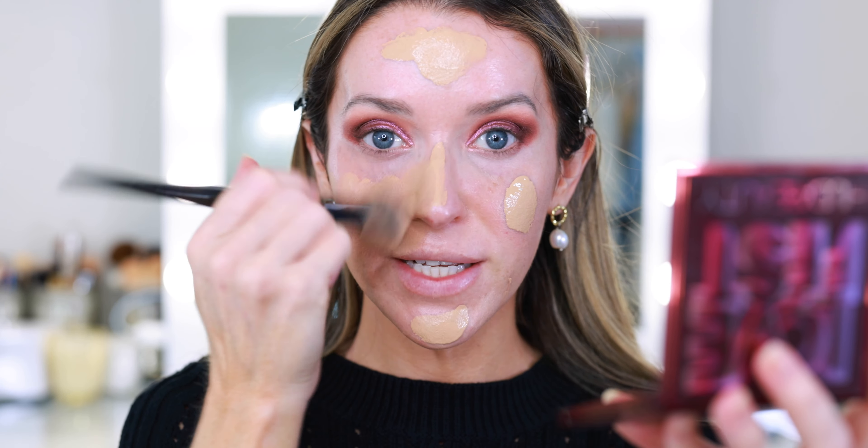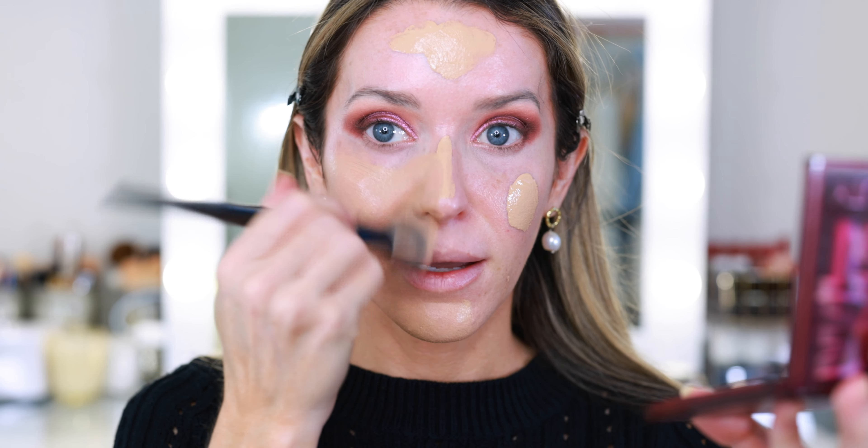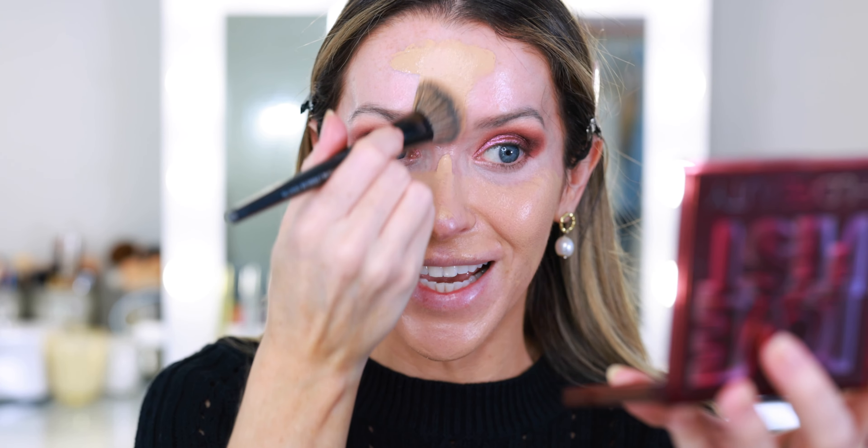I don't have a new foundation to try, so I'm going to use my Hourglass Ambient Soft Glow Foundation in shade 6.5. This has been one of my favorite beauty purchases of the year — such a beautiful foundation, and this has become one of my favorite formulas. It was one of the first things I purchased as soon as my no-buy ended on July 13th, and then I put myself back on a no-buy with the exception of the Chanel Fall Collection. Just today I spotted some incredible new items on the Trend Mood page and I was kicking myself.